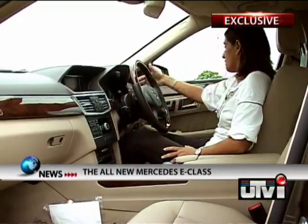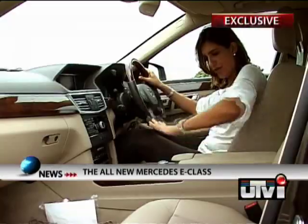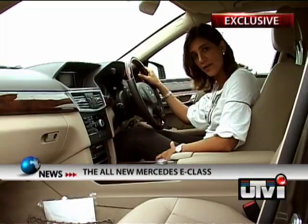But then again you have things like the gear stalk, which has been moved to a lever behind the steering wheel, freeing up a lot of space in the centre — giving you storage and cup holders, which is something the old E-Class never had.